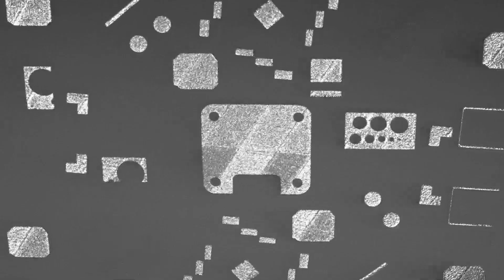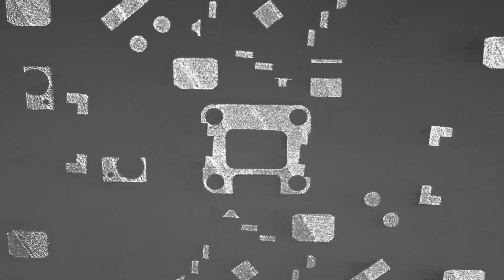With these advanced manufacturing 3D printing techniques, we're able to build materials one atomic layer at a time, and therefore we can control the properties of these materials and create new materials with new properties that greatly exceed those that existed in the past.